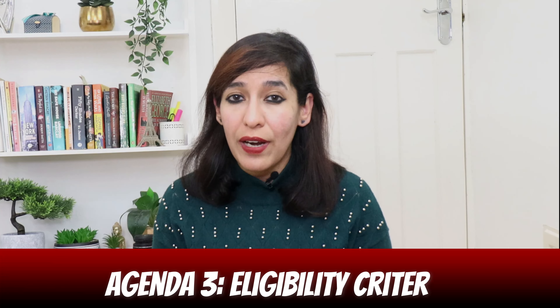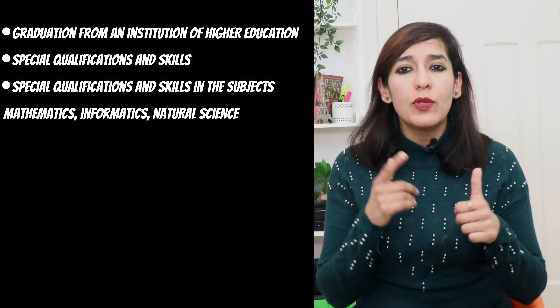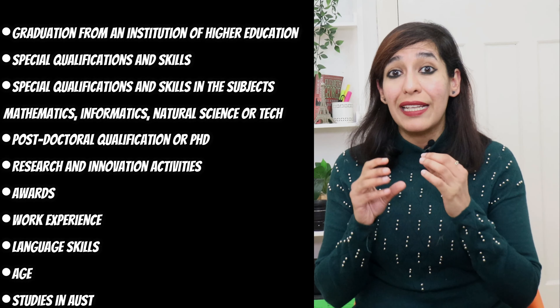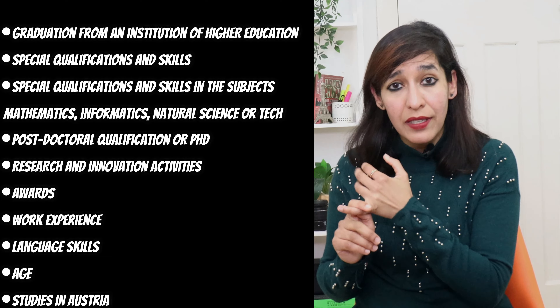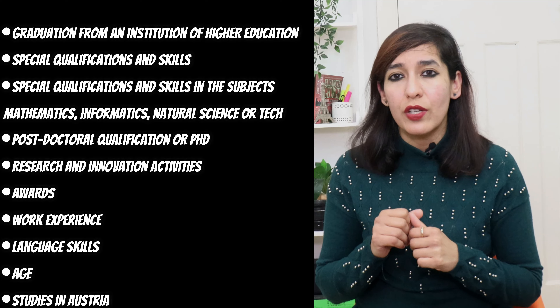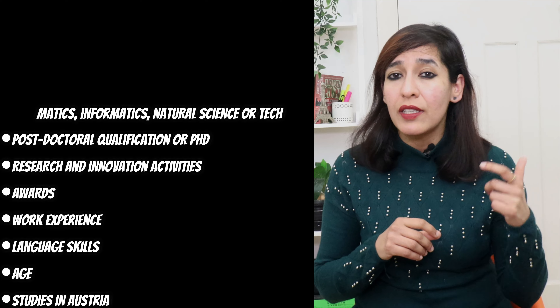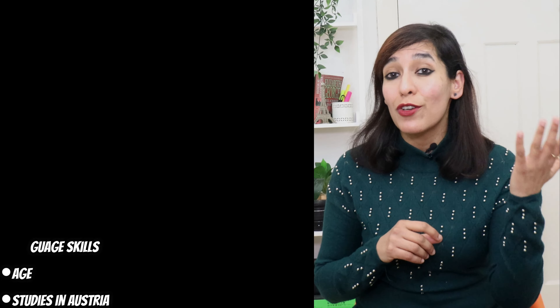Agenda three: eligibility criteria. To be eligible for the job seeker visa, applicants need to score a minimum of 70 points out of a maximum of 100 points based on a points criteria system, which includes graduation from an institution of higher education, special qualifications and skills, special qualifications in mathematics, informatics, natural science or technology, post-doctoral qualification or PhD, research and innovation activities, awards, work experience, language skills, age, and studies in Austria. You can read more details from their government website.